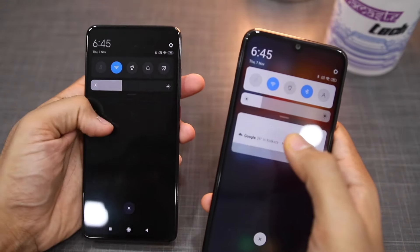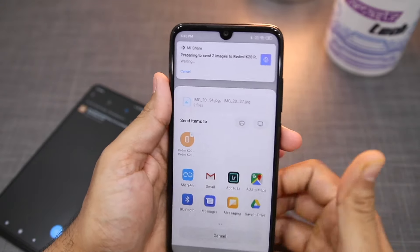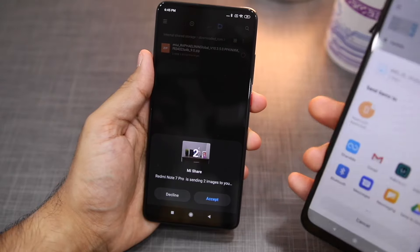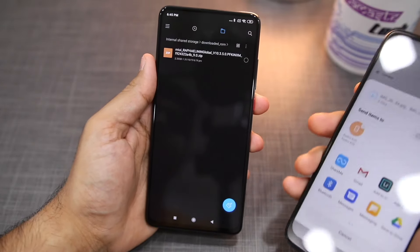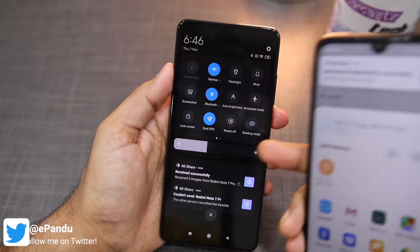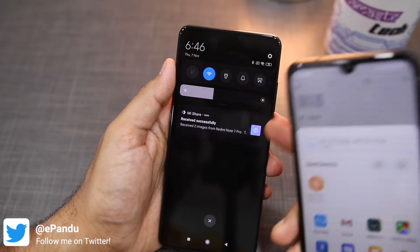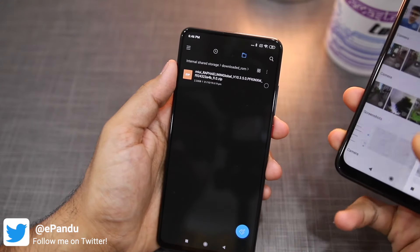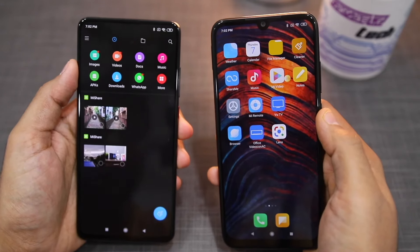Now I will show you sending two images from my Redmi Note 7 Pro to my Redmi K20 Pro. As I tap the device, the send request automatically goes to the Redmi K20 Pro. I will accept the prompt to start the file transfer. You can see that because I transferred two images, the whole process is very fast — the two files are only a few KBs so they transfer in just a few seconds.